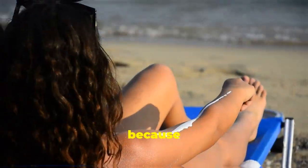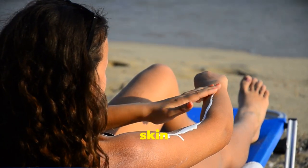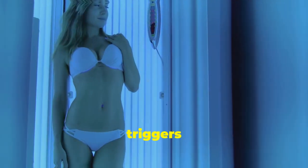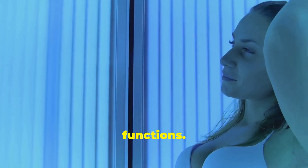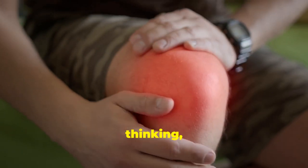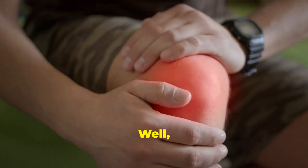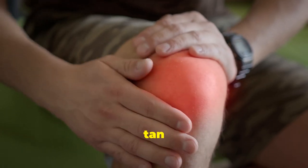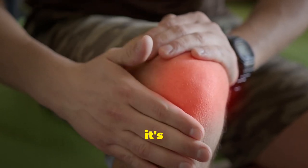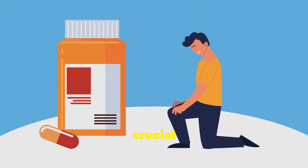Let's kick things off with Vitamin D, often called the sunshine vitamin because our bodies produce it in response to sunlight. When your skin is exposed to the sun, it triggers the synthesis of Vitamin D, which is essential for various bodily functions. You might be thinking: what does sunshine have to do with my achy knees? Well, the connection runs deeper than you might think.